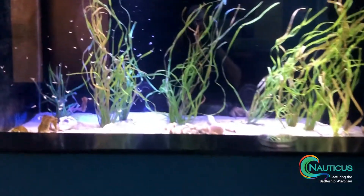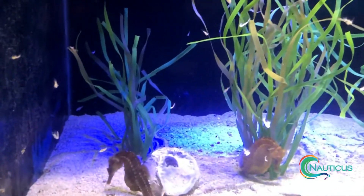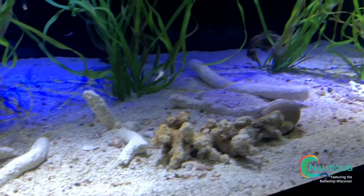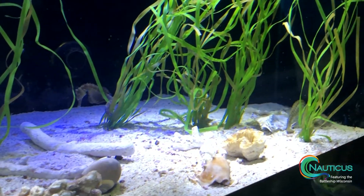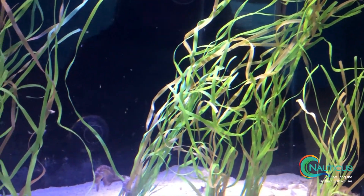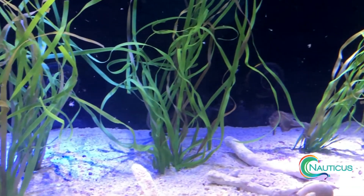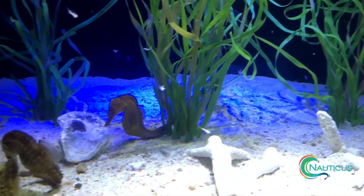There's three of them inside of here and they're going after the food as well because they are still growing. There's one over in the corner and one over here, but everyone's coming down and having their meal at the moment. Our seahorses live between one and four years for this type. Our horseshoe crabs can live in the wild for around 20 years, though there's a lot of research still being done so that age is still kind of an estimate.